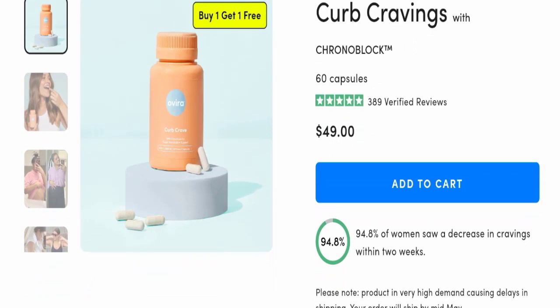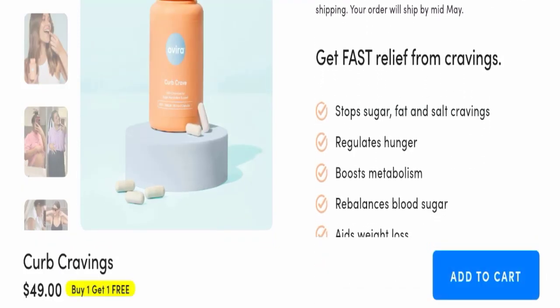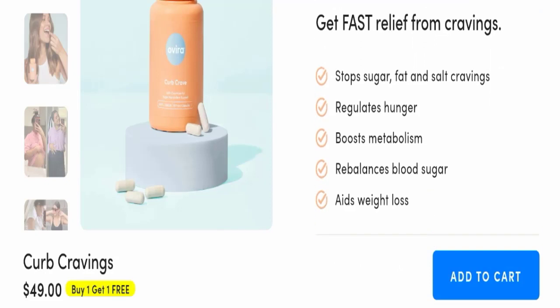94.8% of women see a decrease in cravings within two weeks and get fast relief from cravings. This product stops sugar, fat, and salt cravings, reduces regular hunger, boosts metabolism, rebalances blood sugar, and aids weight loss.